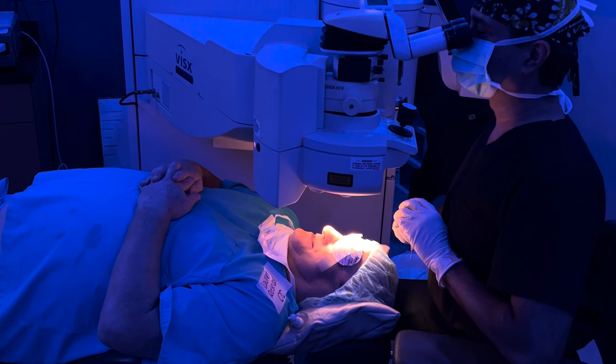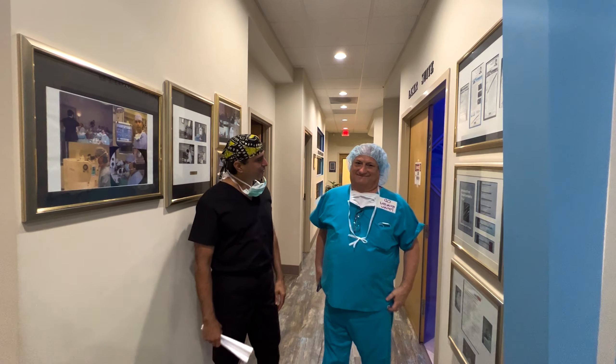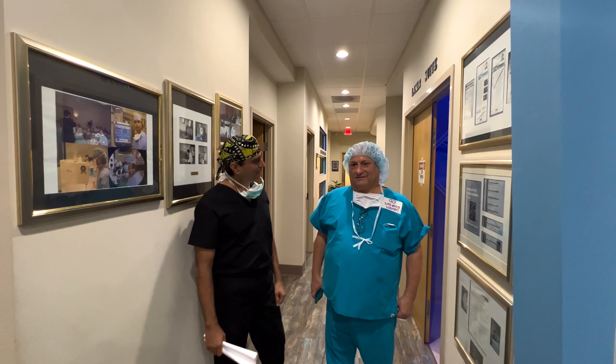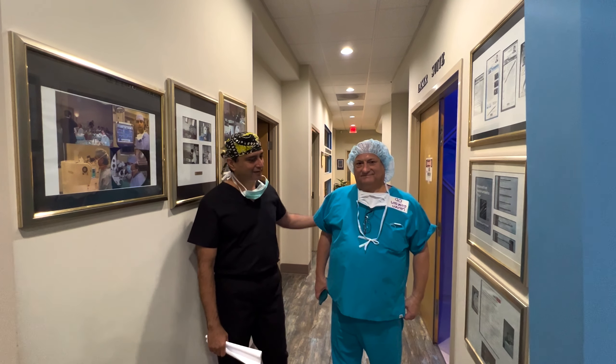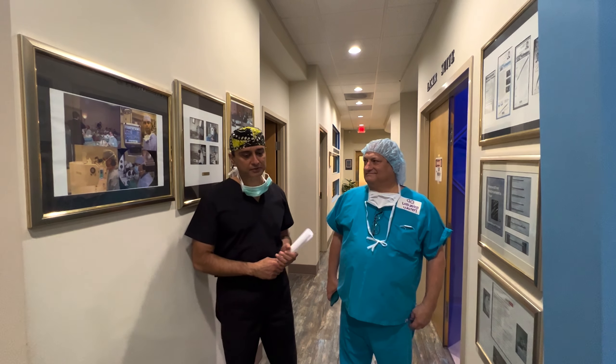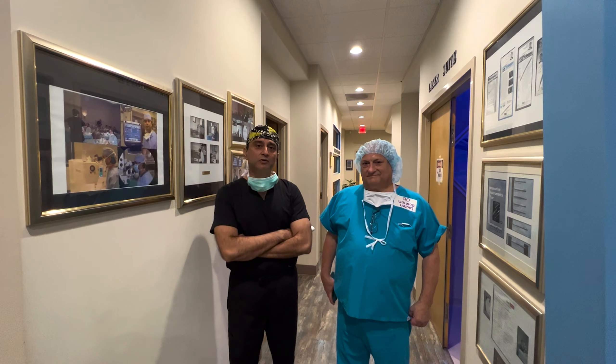Wonderful. Super sharp. Congratulations. Here's our amazing eye surgeon. Doc, how do you feel? Good. Can you tell the difference already? Yeah, I do. For doctors who saw the case — it's a wonderful eye surgeon himself, a retina specialist who's written many papers. It's a privilege to operate on him.